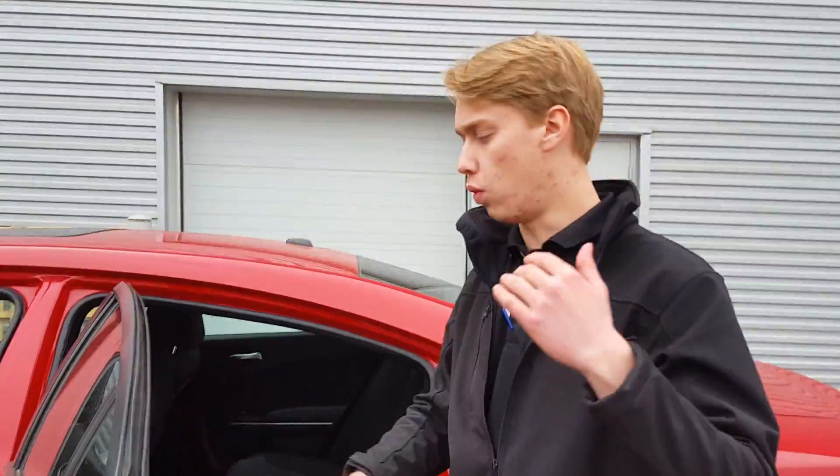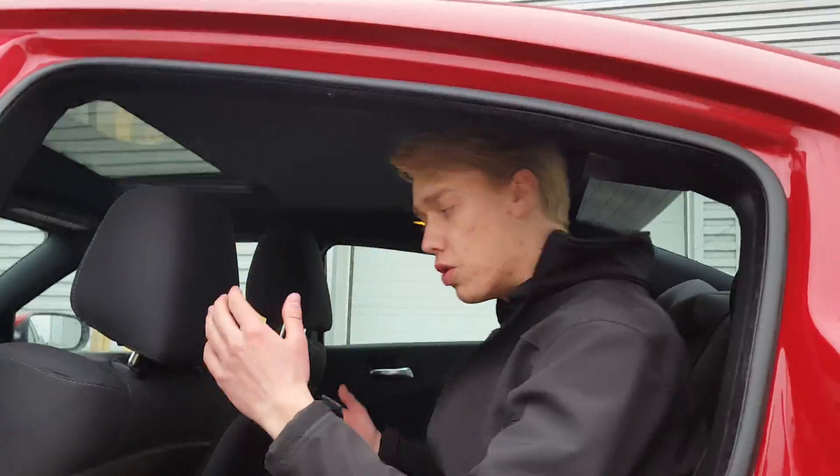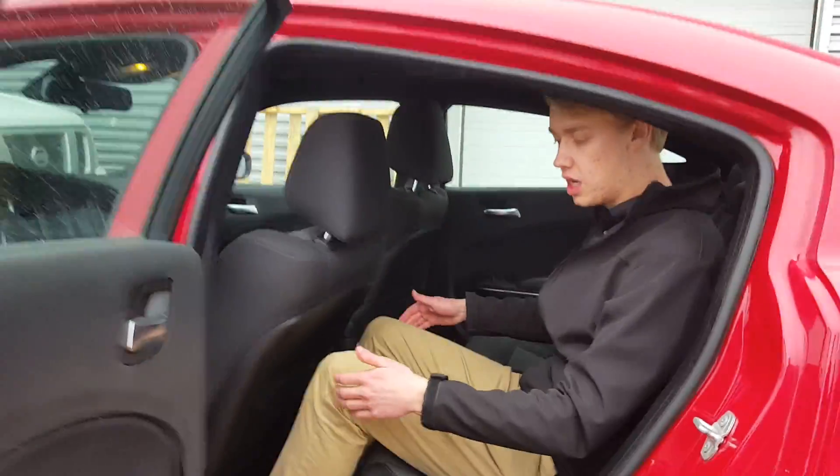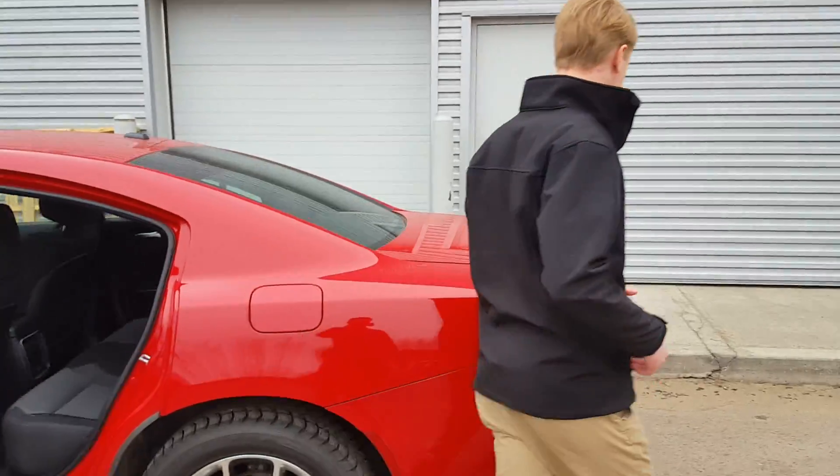Charlie, I'm six foot one and coming into the back here, the driver's seat is pretty far back and I've got tons of headroom and tons of legroom as well, so all of your passengers are gonna be super comfortable too.